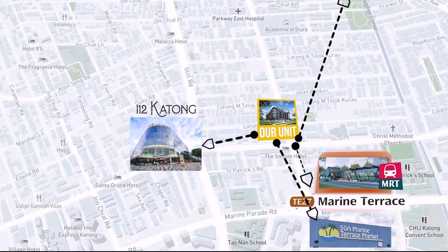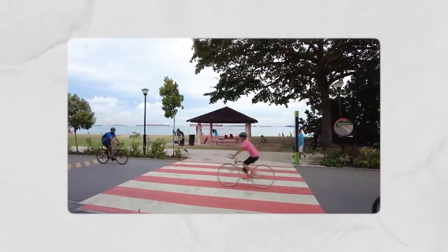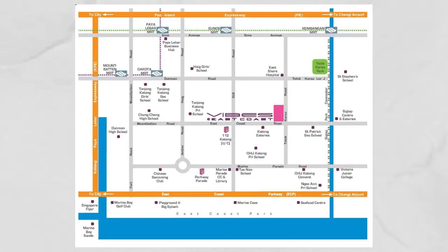Katong Mall is also just a mere four minutes drive away. If you love the outdoors, you can cycle to the nearby East Coast Park in just under 10 minutes. For parents with young kids, you will be delighted to know there are four schools within the one kilometre radius: CHIJ Katong Primary, Head Girls, Nian Primary and Tau Nan School.